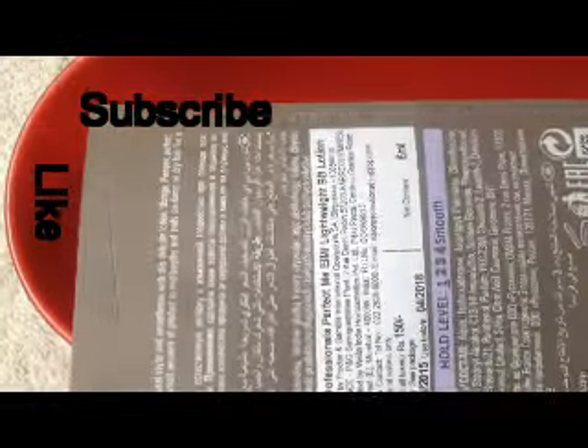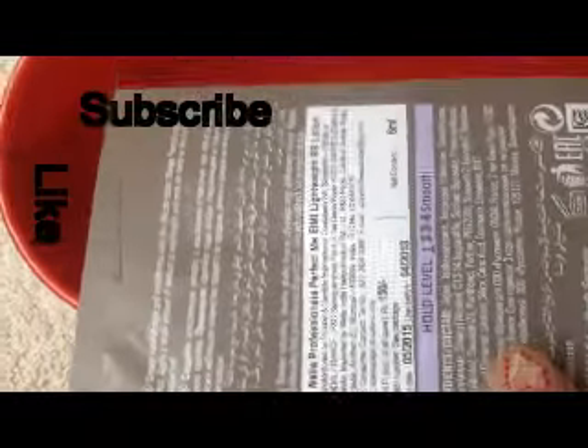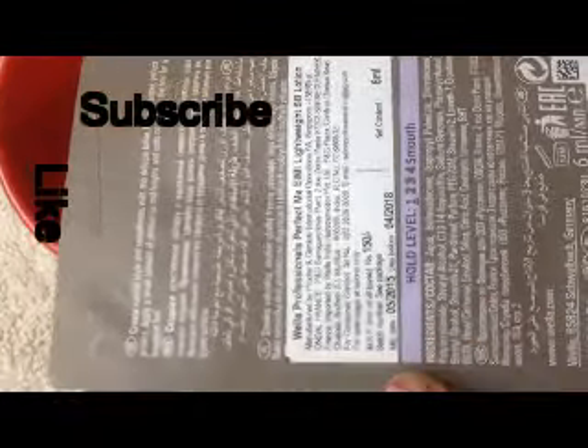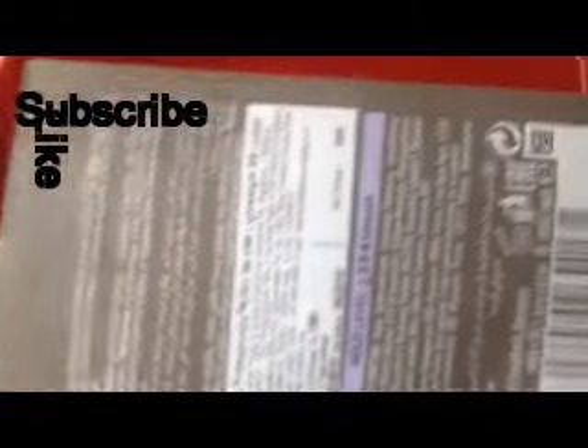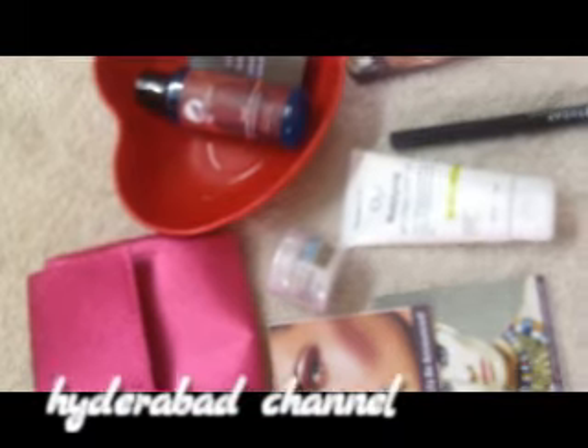The fifth product is a Hair BB Lotion from Villa. This is a 6 ml product and retails for 150 rupees. The full size is 100 ml which retails for 900 rupees.